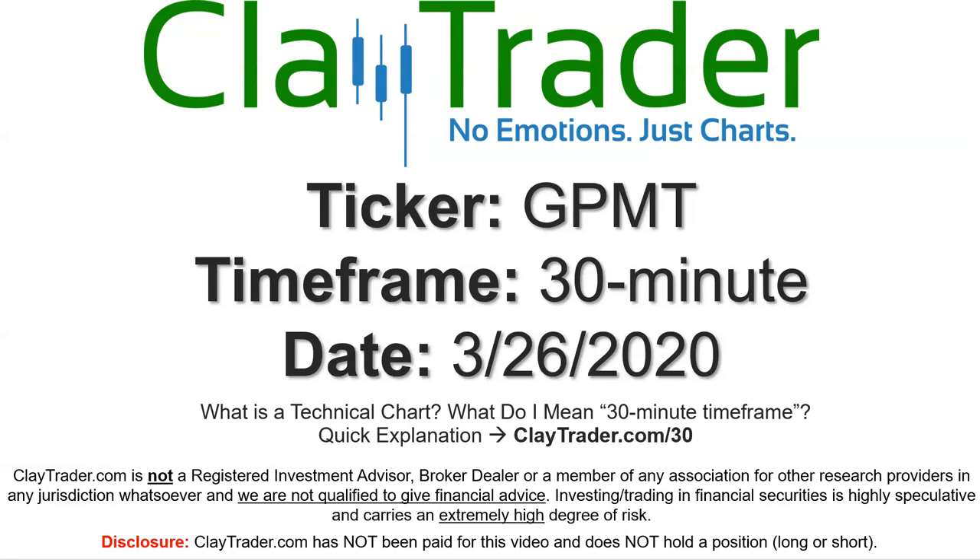We will take a look at the 30-minute timeframe. If you're not sure what I mean by 30-minute, I do offer an explanation video at that link, so if you go there I'll explain in detail.